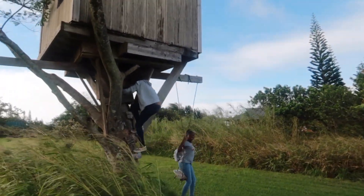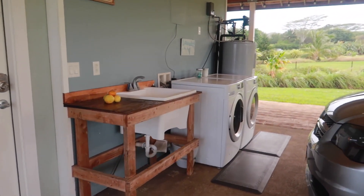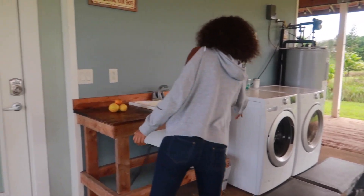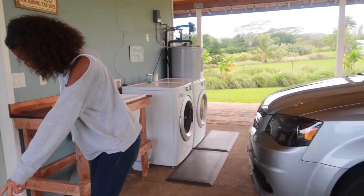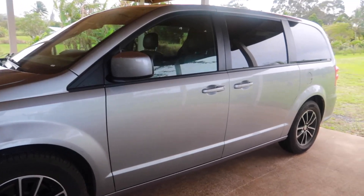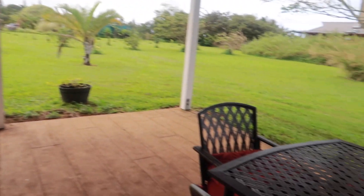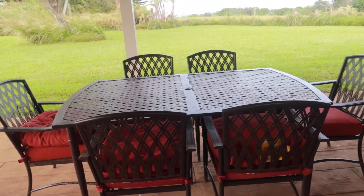The washer and dryer are actually outside in the carport - I'm not used to that, but hey, we have something we can use to clean our clothes. There is a wash sink, which is really nice and convenient. We do take our shoes off as they ask us to - not a big deal. This is the rental we got, just a Dodge Caravan. And we have a patio set out here where we can sit and eat and enjoy a good old time.